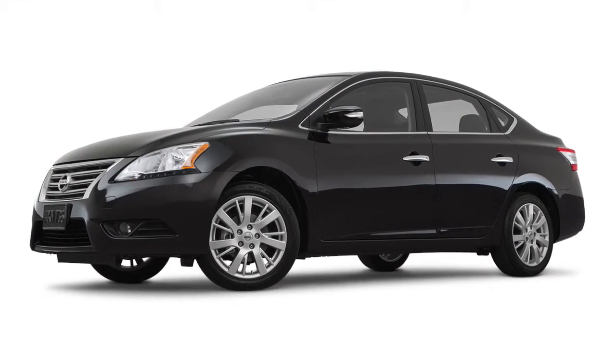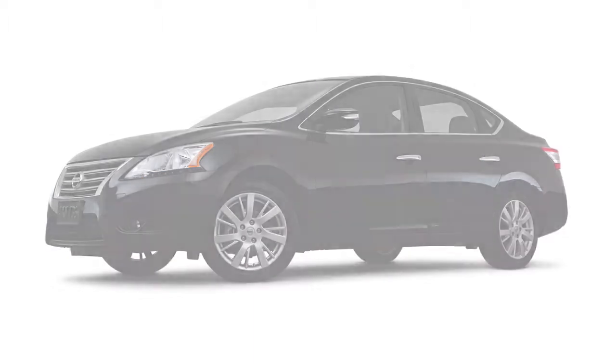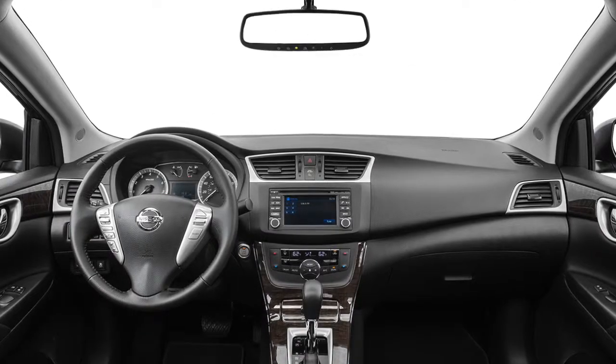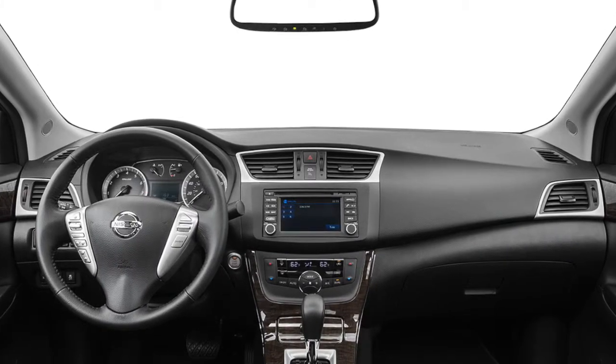The 2015 Nissan Sentra helps you get where you need to go with an available built-in navigation system. Available Nissan Connect navigation uses satellite signals, so it isn't dependent on your cell network and doesn't use up data.